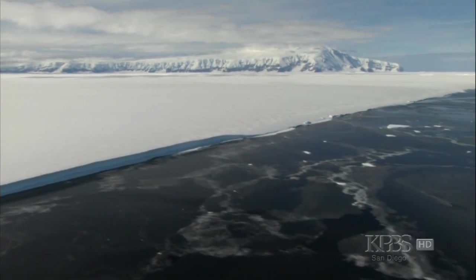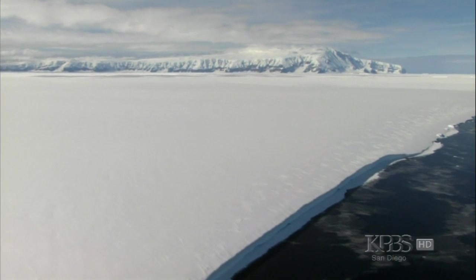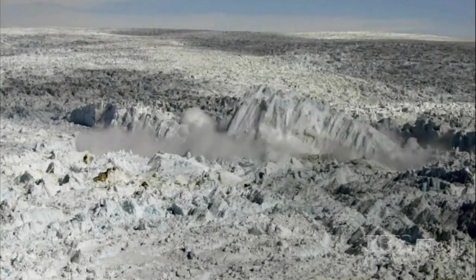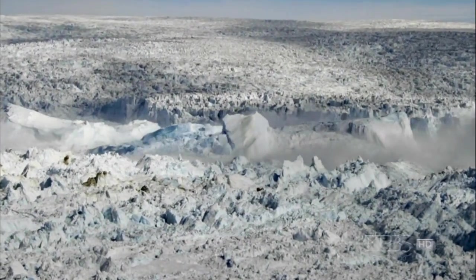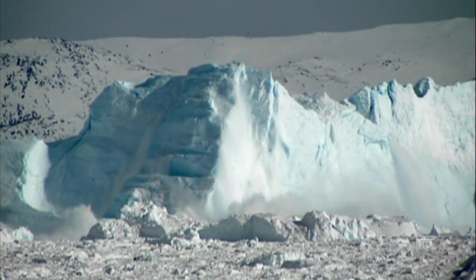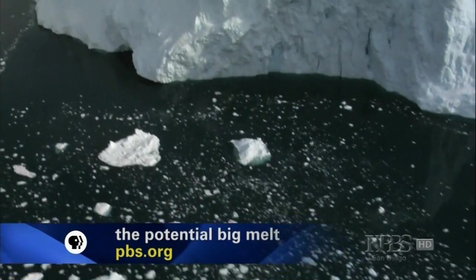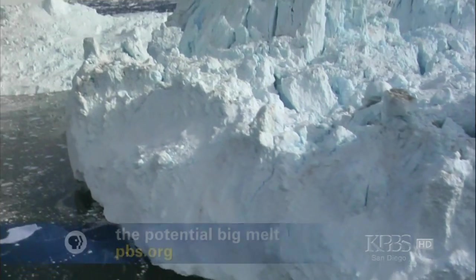The polar ice sheets of Antarctica and Greenland are the real wild cards. We're already seeing the Greenland ice sheet start to behave in rather disturbing ways. We're playing with fire when it comes to the ice sheets — we don't know whether, if we get these big massive freight-train-like beasts going, whether we can stop them.